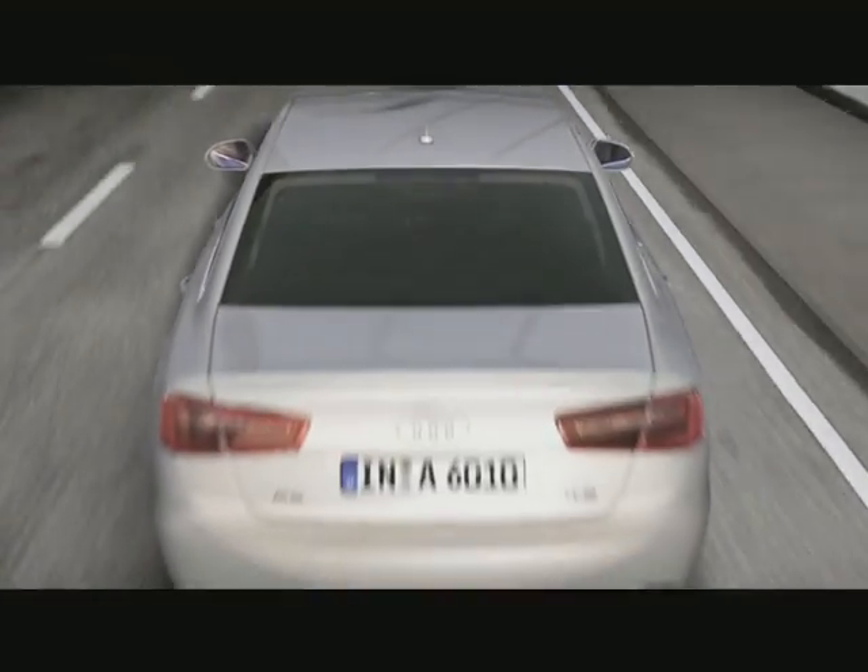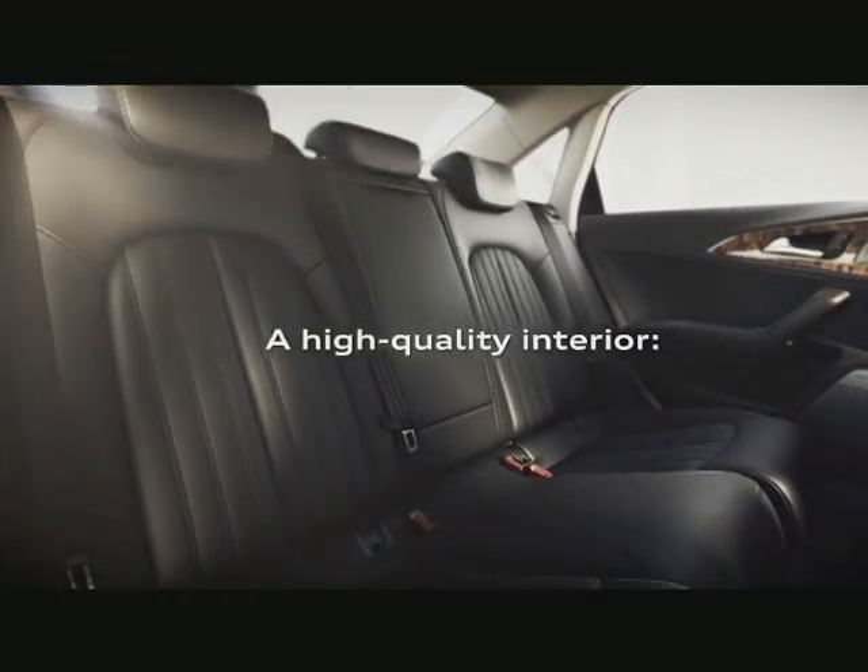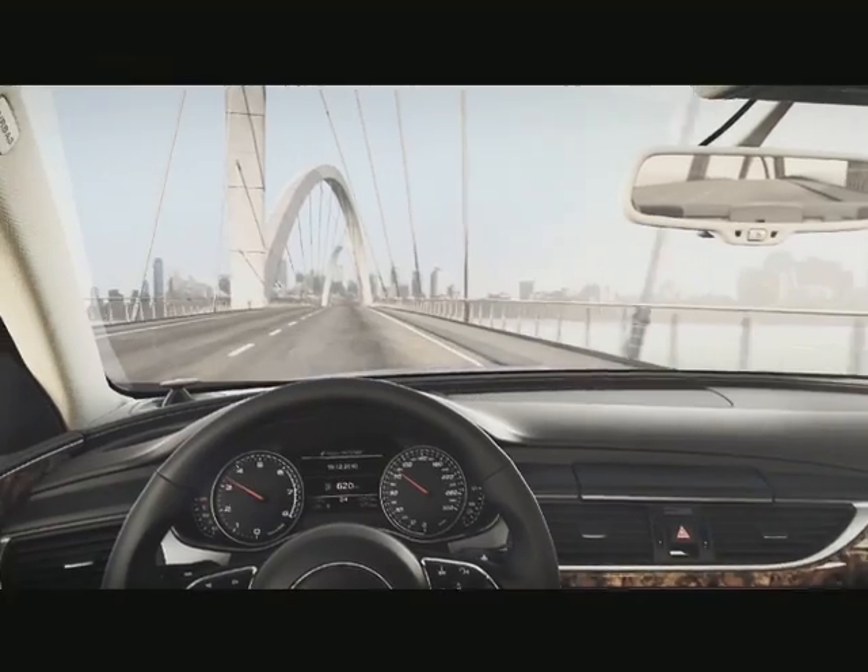If your big saloon is destined to spend its life in traffic, the hybrid could work for you. It's expected to weigh in around 45,000 pounds when it arrives in the first quarter of 2013.